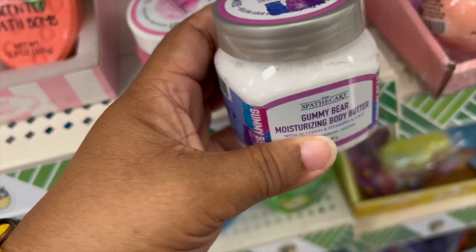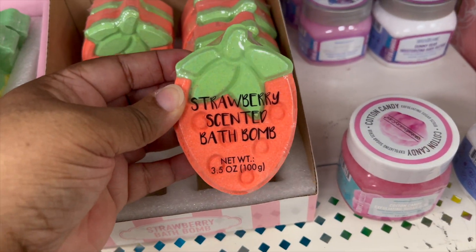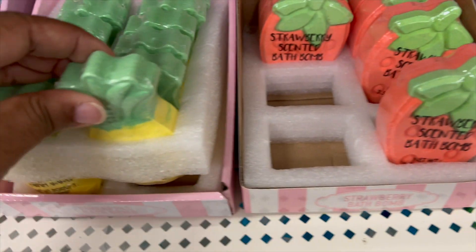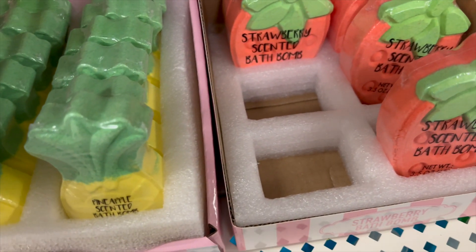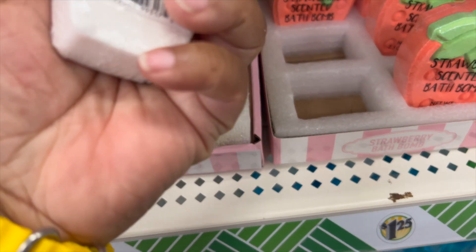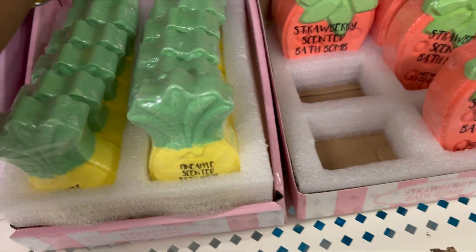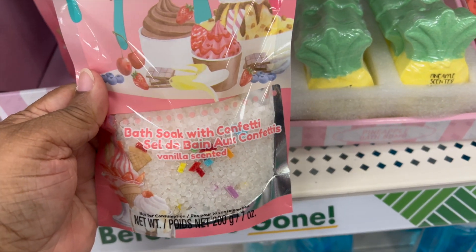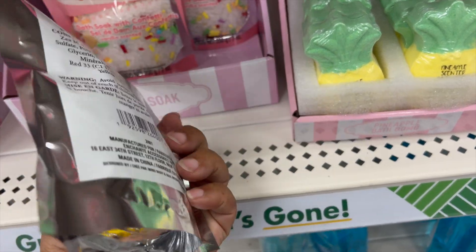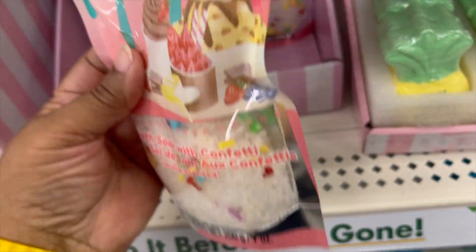Next we have these awesome strawberry-scented bath bombs, and they have pineapple-scented ones too, then an ice cream-shaped bath bomb. Then we have a bath soak with confetti, vanilla scented — it can probably last maybe a couple of baths.